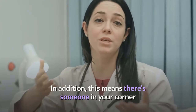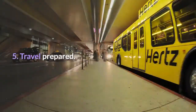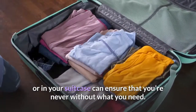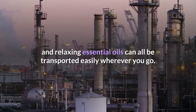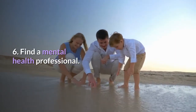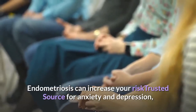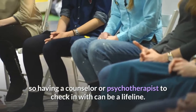Having a work point person also means there's someone in your corner if you're taking days off for treatment or doctor's appointments. 5. Travel prepared. Keeping an endometriosis care pack in your vehicle, at your desk, or in your suitcase ensures you're never without what you need — travel-sized heat wraps, packets of pain relievers, and relaxing essential oils can all be transported easily. 6. Find a mental health professional. Processing your diagnosis with a mental health professional can save you a lot of confusion later on, especially since endometriosis can increase your risk for anxiety and depression.